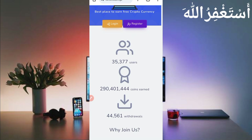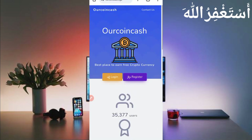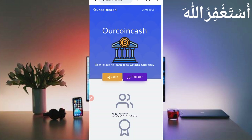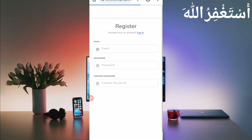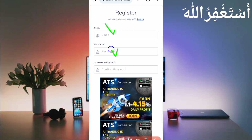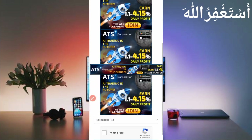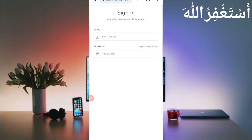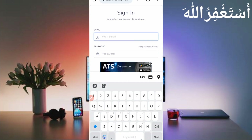This website has already paid many users — you can see how much they are paying. First, you need to create your account on this website. Click on Register and provide your email address, password, confirm password, then solve the captcha and click Register. After creating your account, simply login and verify your email address to get your withdrawal.